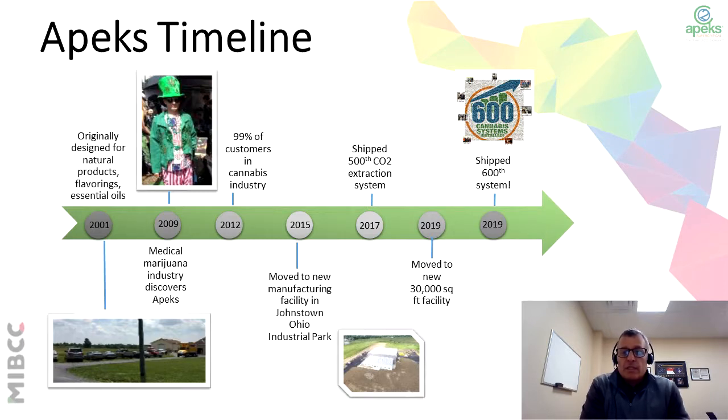With this boom, it caused us to have to expand, and in 2015, we actually moved into a new facility in Johnstown, Ohio. And in 2017, we actually shipped our 500th system into the cannabis market. Fast forward to 2019, with this incredible growth, we've actually had to move into a new facility to accommodate the fast, rapid production of extraction. And this year, we actually shipped our 600th system into the cannabis industry.